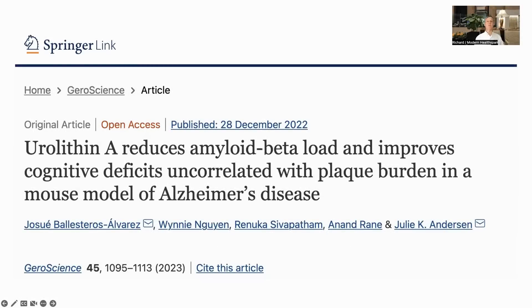Hello everyone, this is Richard from Modern Healthspan. Today we'll have a look at a urolithin A paper: 'Urolithin A reduces amyloid beta load and improves cognitive deficits uncorrelated with plaque burden in a mouse model of Alzheimer's disease.'